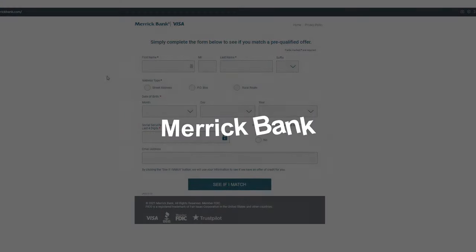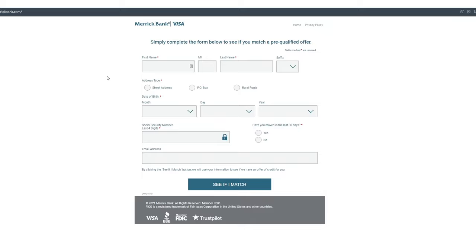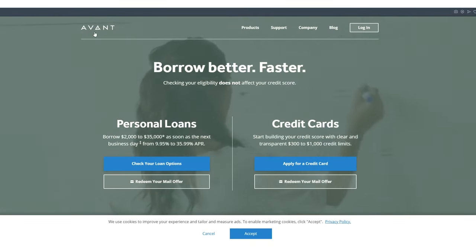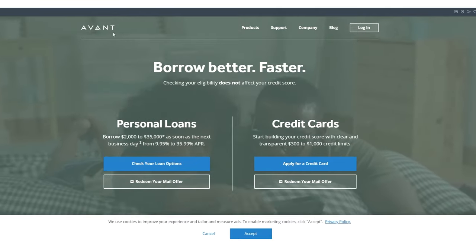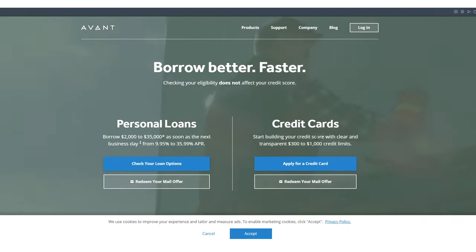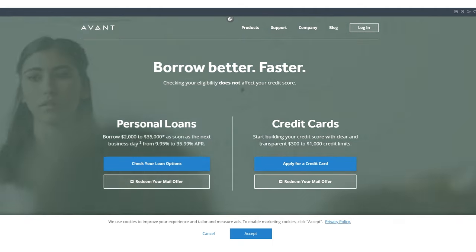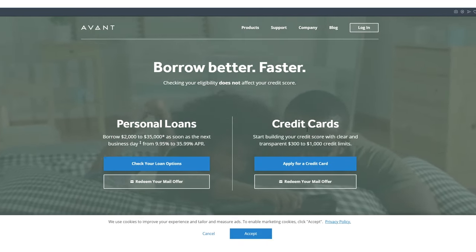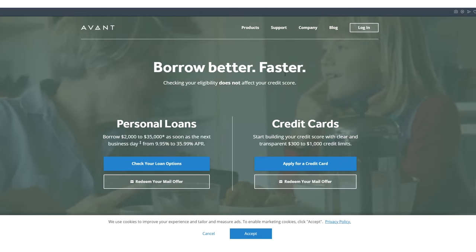Now let's pivot into rebuilding credit — maybe you've got derogatories, removed bankruptcies, and you're looking to rebuild. Merit Bank cards are good; you can get approved for $2,000 or $2,500, though I don't believe there's much room for credit limit increases. Next, Avant — I thought I was typing it wrong at first because there's another one called Aspire, which sends out letters, along with Amerik and other subprime providers. Avant is new to me — they do a soft pull and offer personal loans and credit cards, with a $300 to $1,000 credit line. It's really just a baby step above a secured credit card.